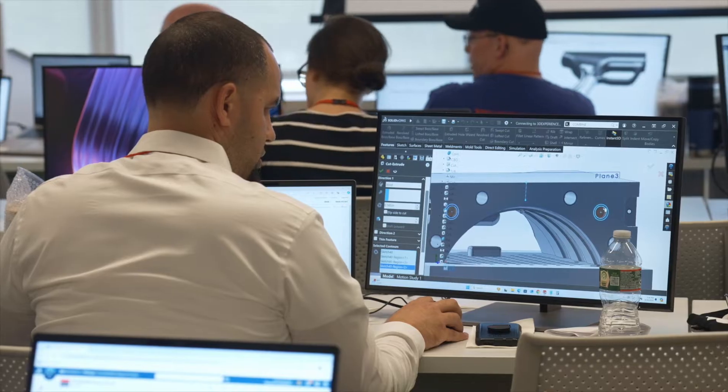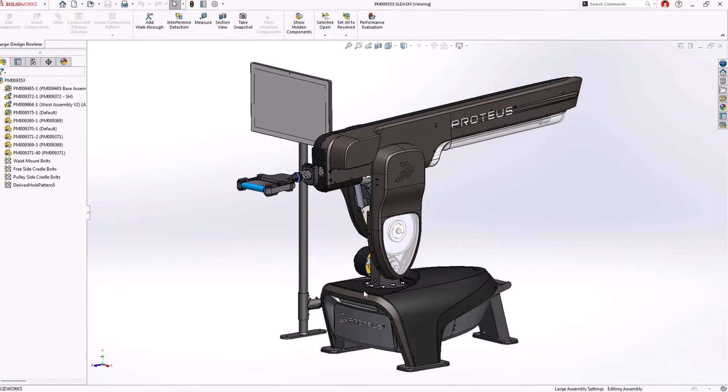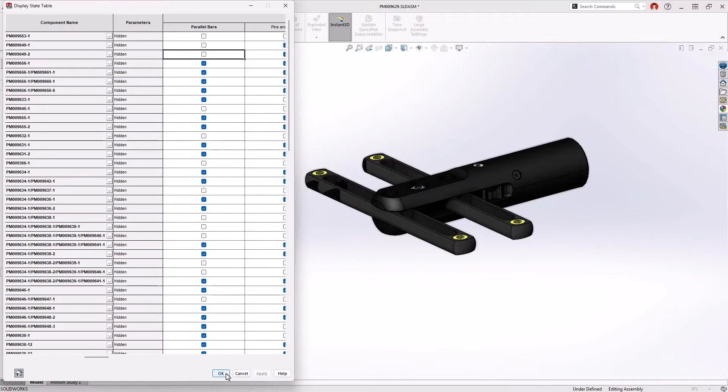I'm super excited about the enhancements to the sketching and part design, as well as sheet metal, which had a lot of great enhancements. The assembly updates that they made was very impressive — large assemblies and some of the display state updates they made.